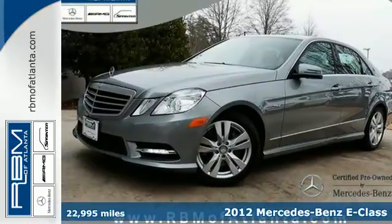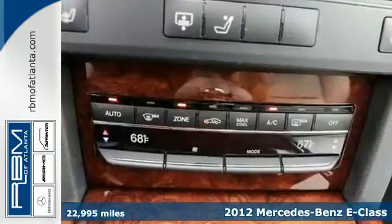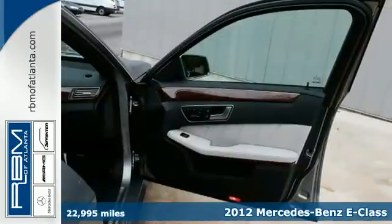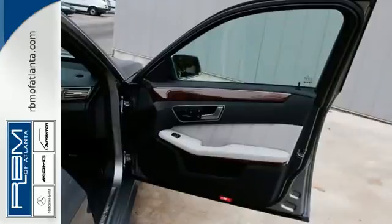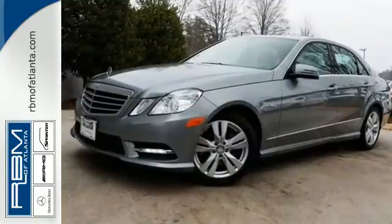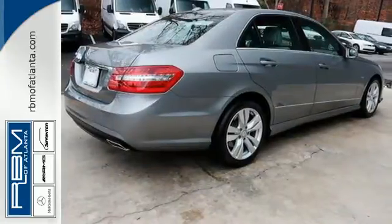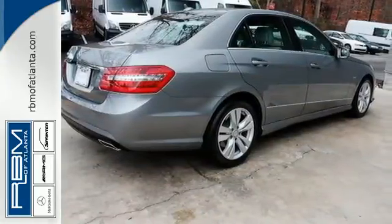It's a 2012 Mercedes-Benz E-Class. Drive in style and ride in comfort with power leather seating, smart keyless entry, wireless connectivity and dual zone air conditioning. And with heated mirrors, rain sensing wipers, an auto dimming rear view mirror and a tire pressure monitor, you can focus on the road.